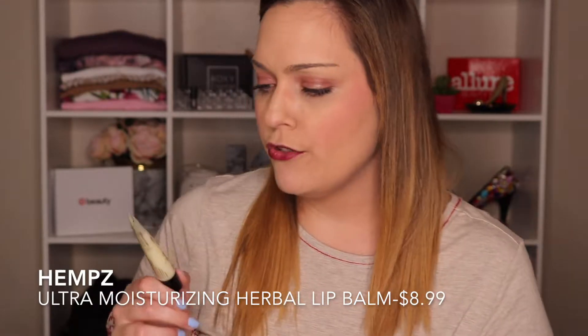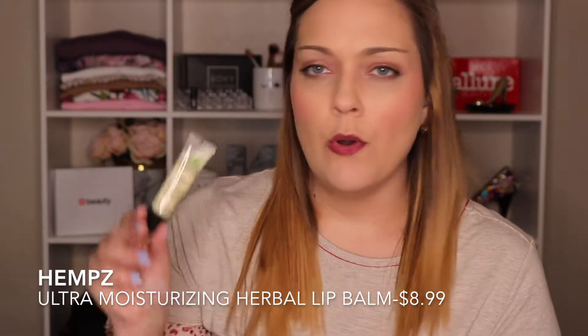I also got another lip product — the Hemp's Ultra Moisturizing Herbal Lip Balm. I've seen a lot of Hemp's lotions at TJ Maxx and they smell amazing. This one smells fine — there's some cat hair on it, which is just part of my life. Toothpaste always dries out my lips, so I always put chapstick on after brushing. I could see myself using this in place of chapstick or keeping it on my desk. I love moisturizing my lips.